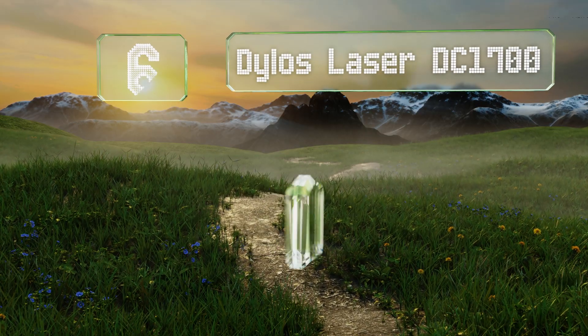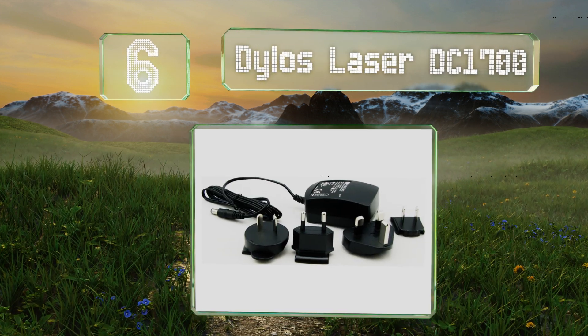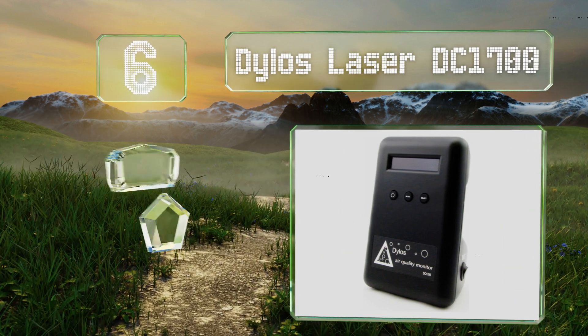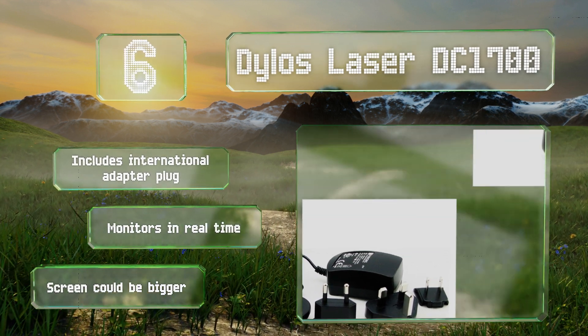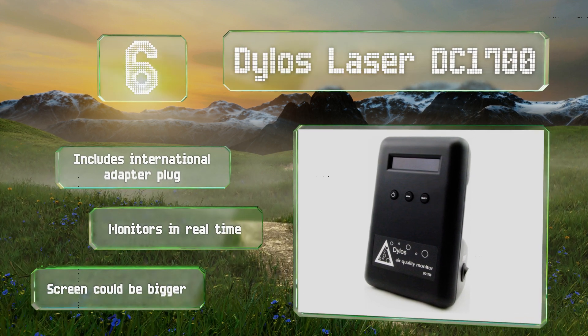Moving up our list to number six, it's not exactly cheap but the Delos Laser DC 1700 sports an extremely sensitive particle counter that can detect specs as small as 0.5 of a micron in diameter. Its rechargeable battery can run as long as six hours per charge. It includes an international adapter plug and monitors in real time, however the screen could be bigger.